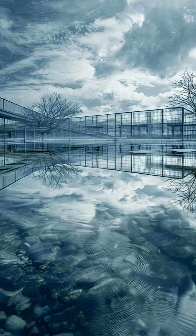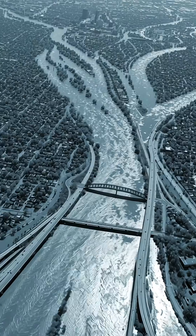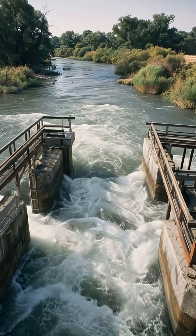These megastructures show how far we've come in protecting cities from nature's fury. Which one amazed you the most?